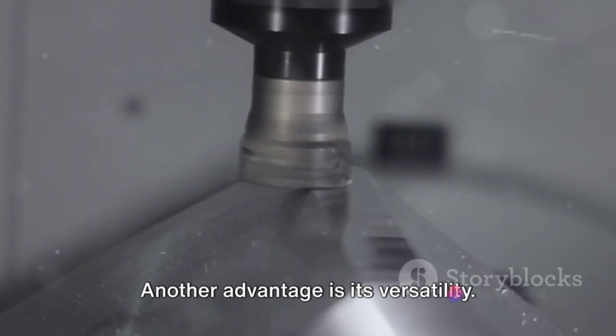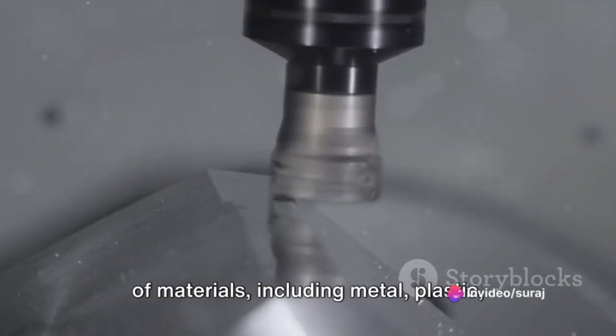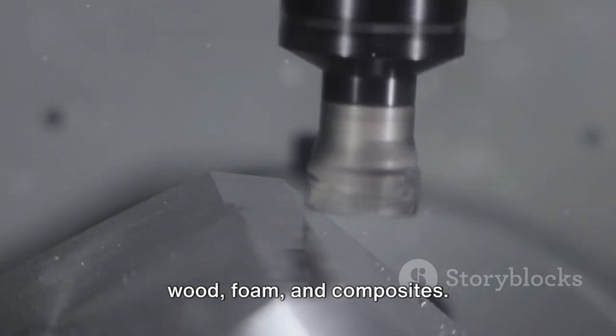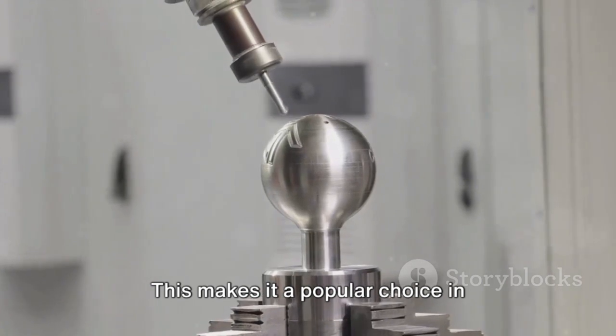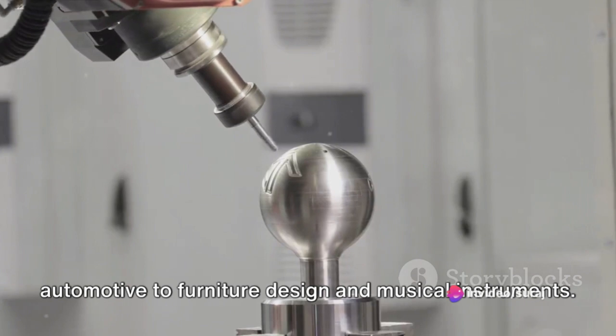Another advantage is its versatility. CNC machining can be used with a variety of materials, including metal, plastic, wood, foam, and composites. This makes it a popular choice in industries ranging from aerospace and automotive to furniture design and musical instruments.